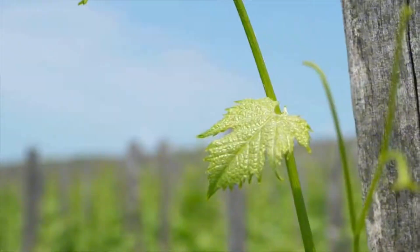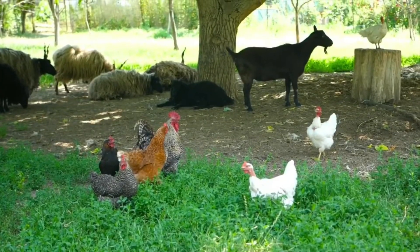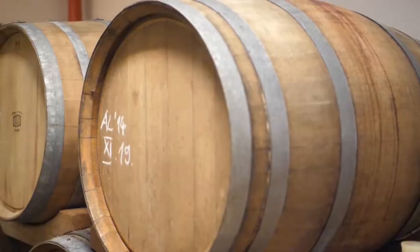The biodynamic principles that Jolt applies to his work are also quite impressive. He's very much in tune with nature — there are animals everywhere and the vineyards are absolutely teeming with life. It's really a joy to walk through.